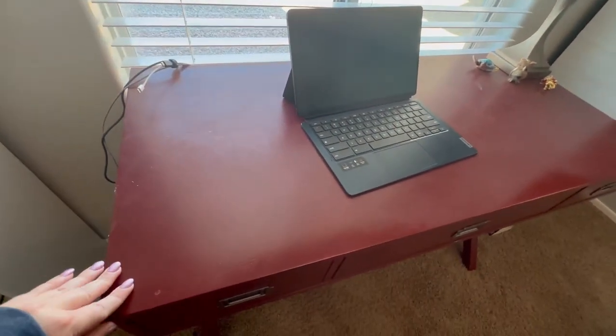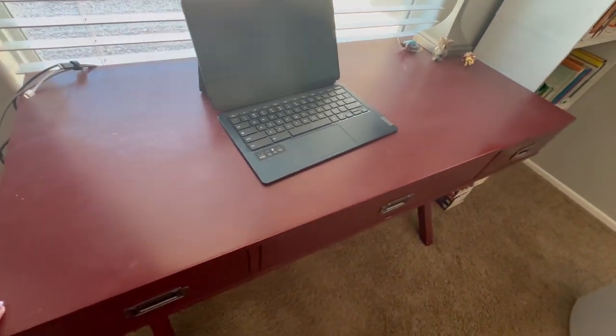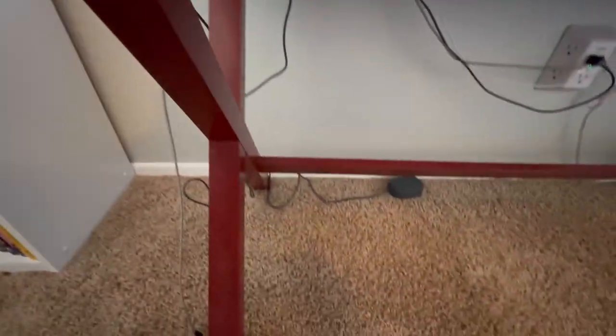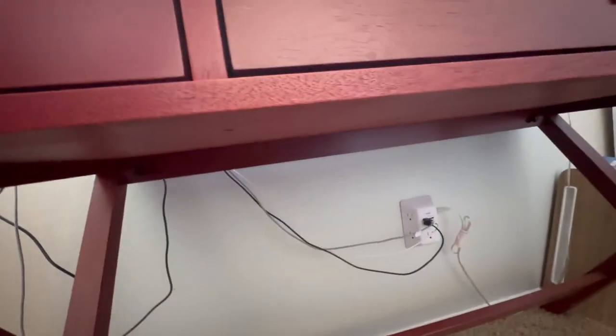The desk is made out of wood. It's very sturdy. It has an X pattern on either side and then a crossbar across it.